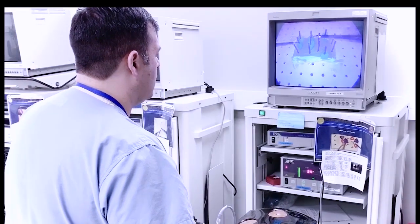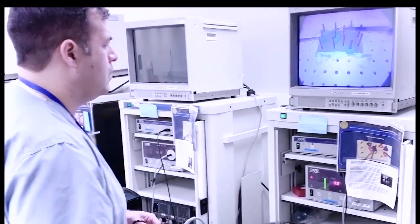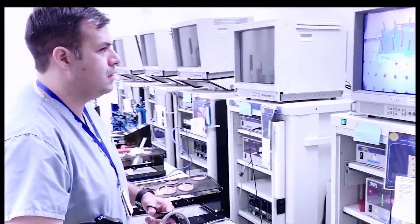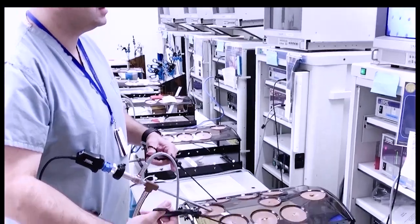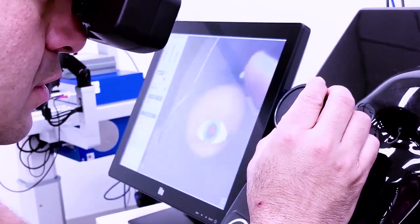The center houses a medical procedure lab designed to build and maintain endoscopic and surgical skills. This includes laparoscopic, robotics, eye surgery, and more.